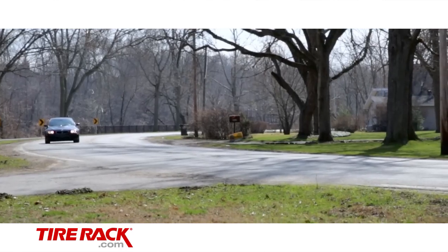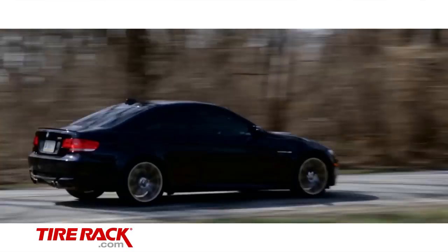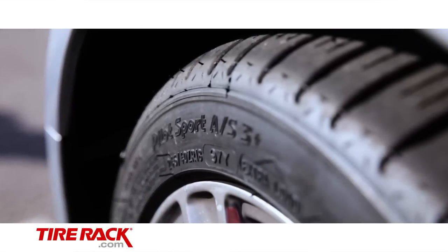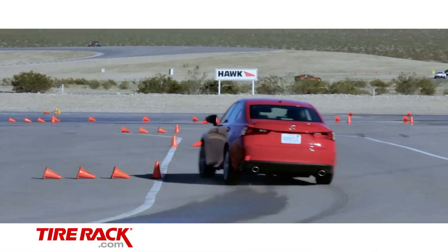As important as winter driving is, how an ultra-high-performance all-season tire performs during the rest of the year is still a critical part of delivering a balanced design. To get a feel for this side of the all-season equation, part two of Michelin's demo featured a scenic road drive plus an autocross and dry braking test in Nevada.